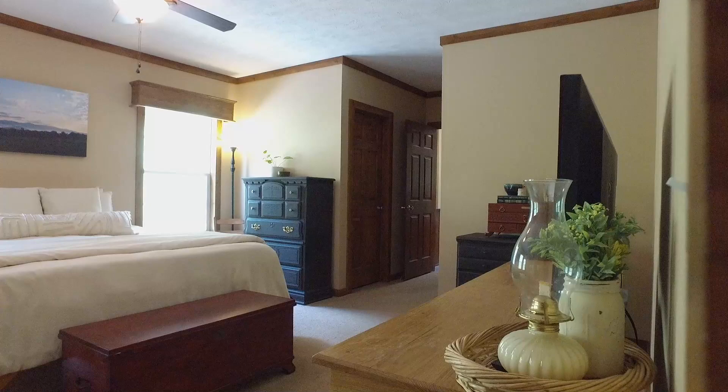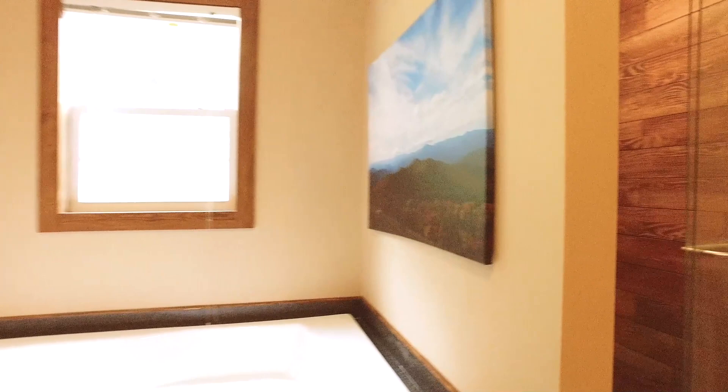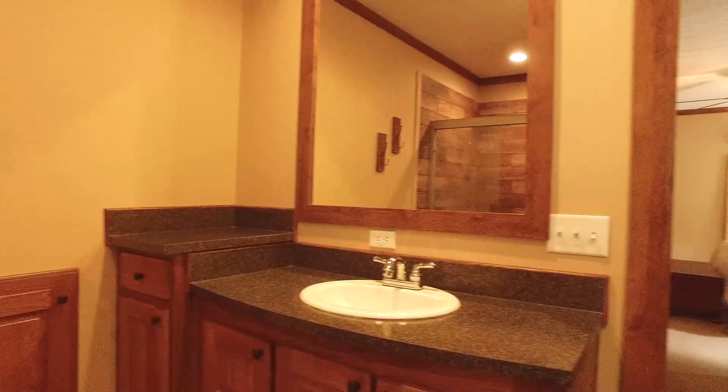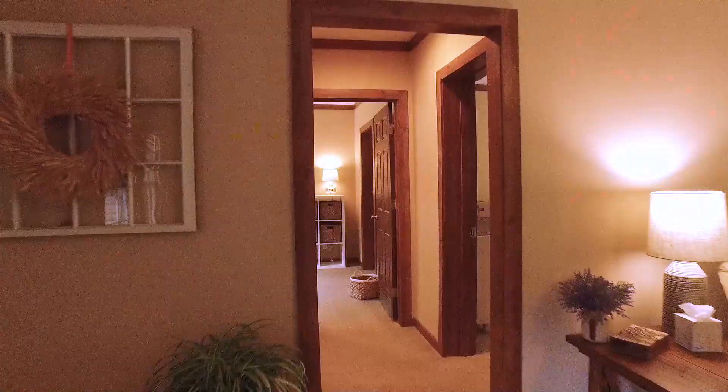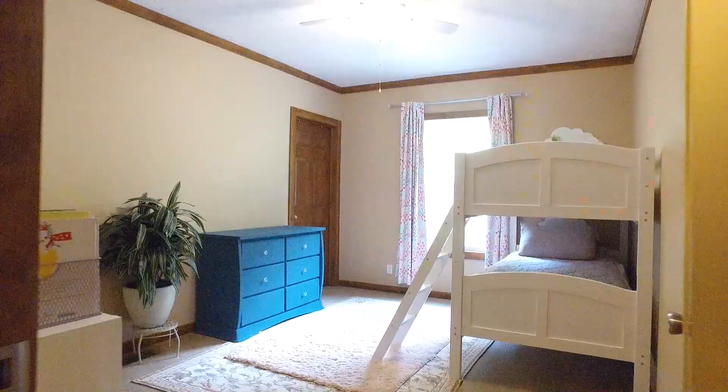Back inside, you'll find a large en-suite master bedroom. There are two more spacious bedrooms and a guest bathroom.